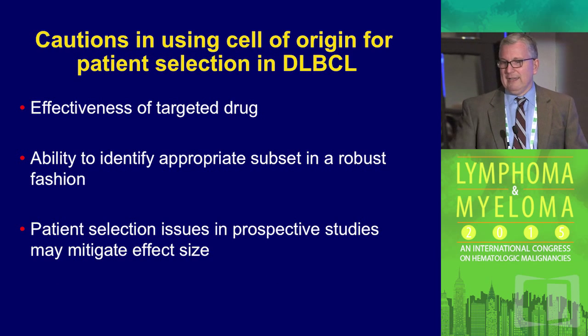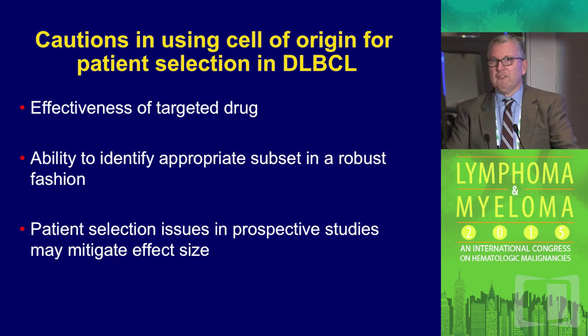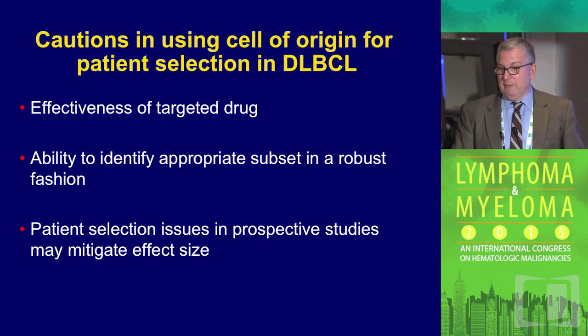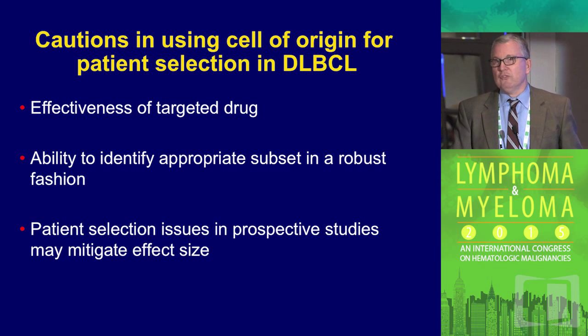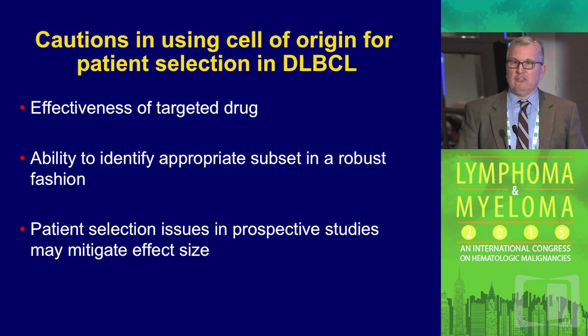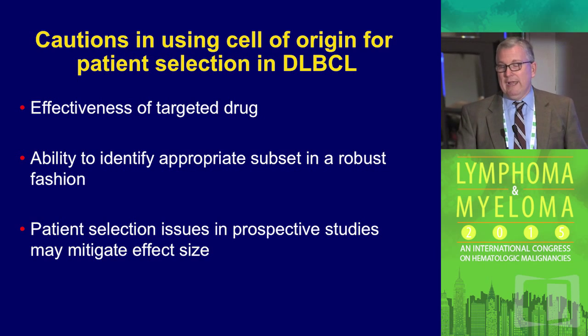My last slide: we have to be very cautious. Cell of origin data is exciting, but it comes down to whether the drugs we're plugging in actually work in these patients, and whether we can identify subsets in a robust fashion. I think we have the tools and are getting better tools. But patient selection is a big issue that can profoundly influence our clinical trials in a negative way and might falsely lead us to think these strategies don't work.